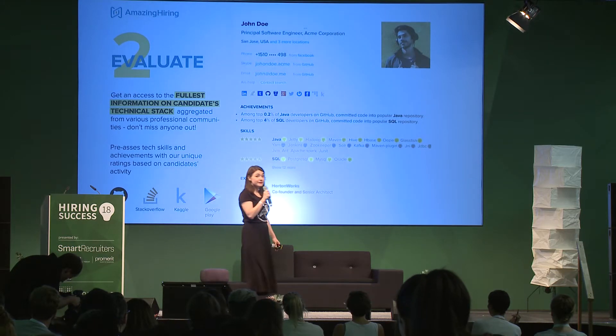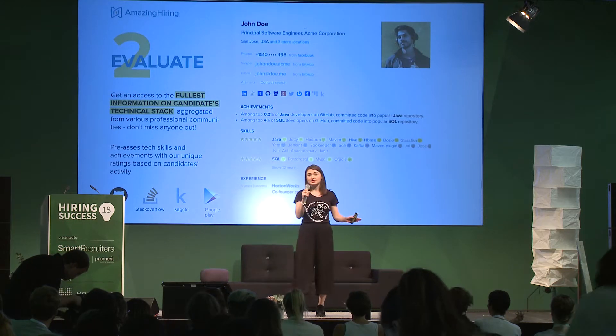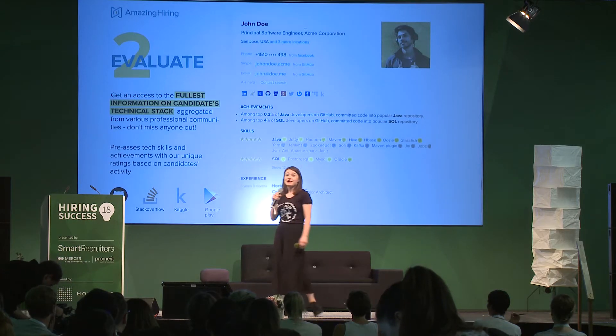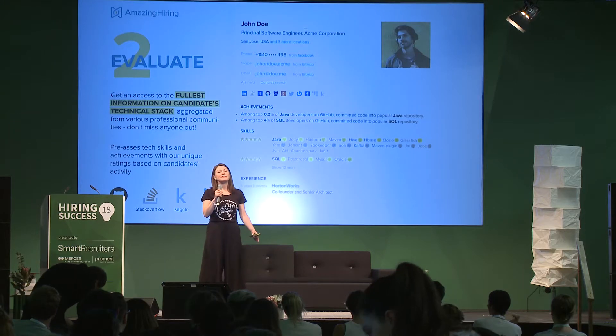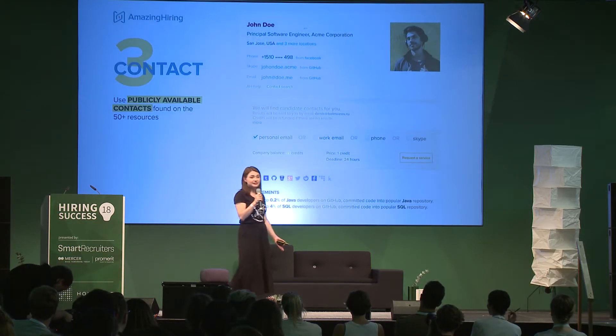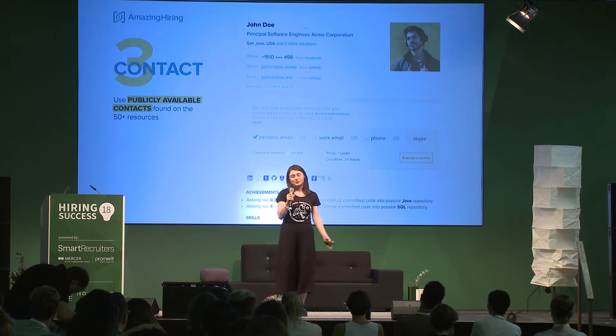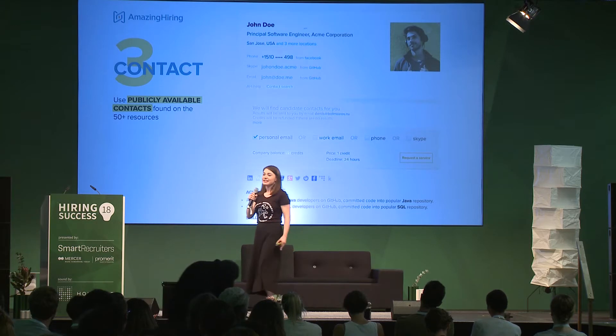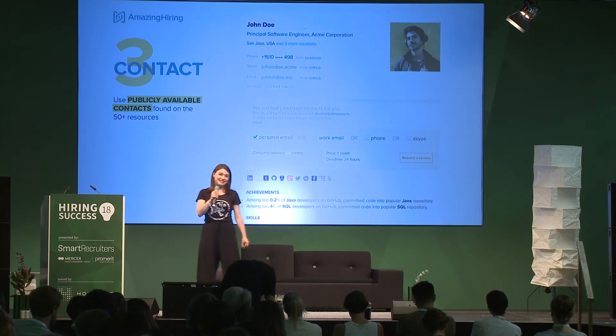The skills are verified by diverse sources — for instance, by the activities of the candidate on GitHub — so it's easy to evaluate your potential hires. And finally, it's easy to reach out to your candidates because we show openly the publicly available contact details of them.